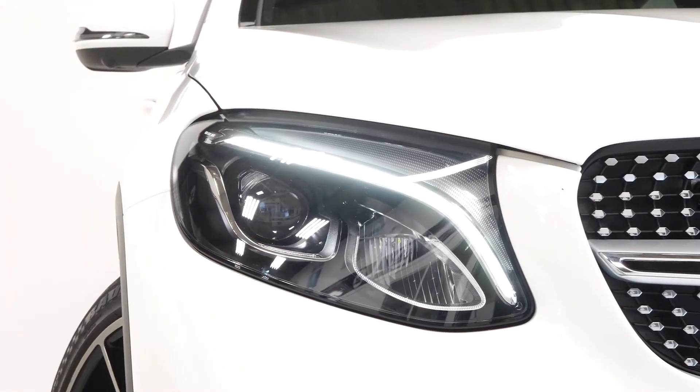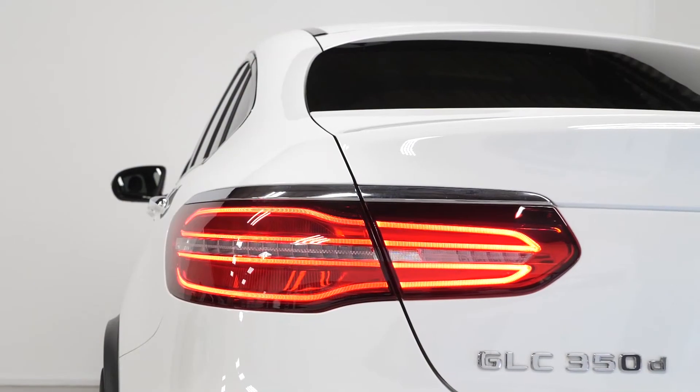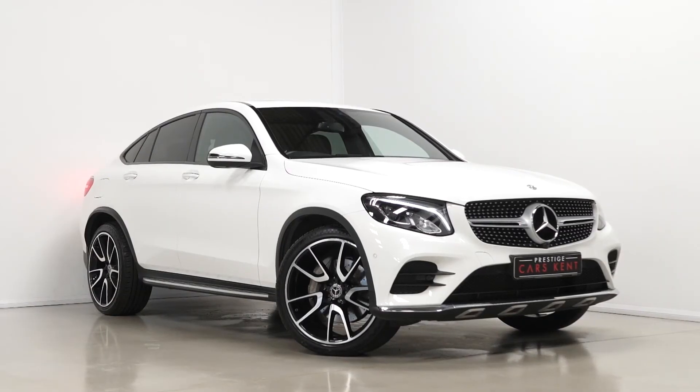If you would like any more information, would like to book a viewing or a test drive on this 2018 Mercedes-Benz GLC 350d, please contact one of our sales team through the number provided at the end or enquire via our website.